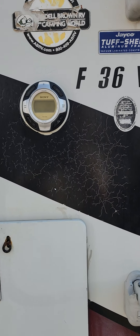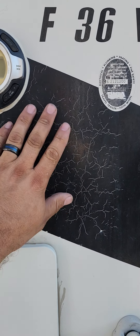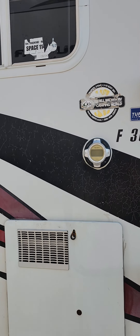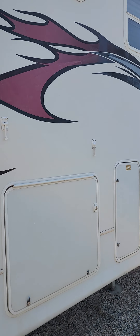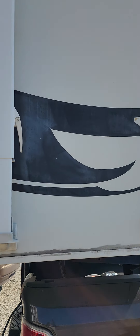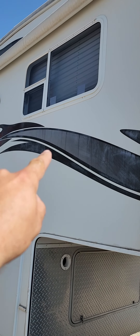The worst of it's probably right here. This is the only spot that has this kind of spider web cracking. It's not pilling, but that's probably the worst of it right there. That one's probably faded the worst.